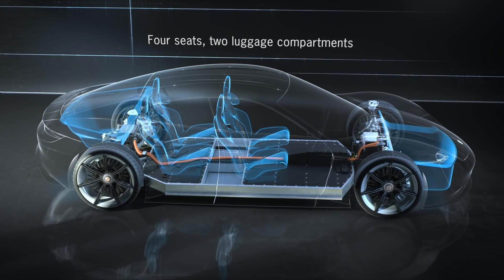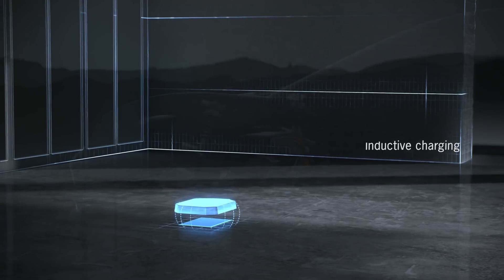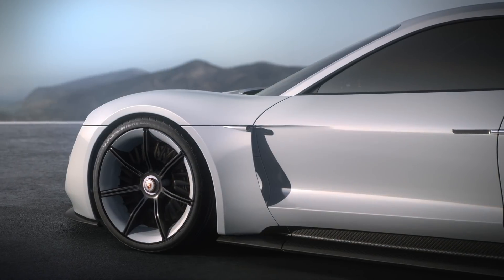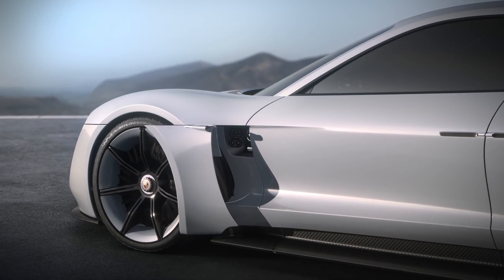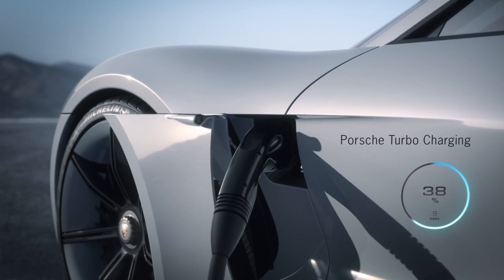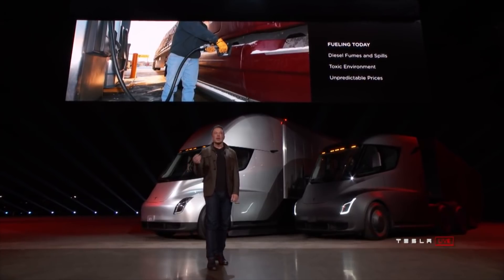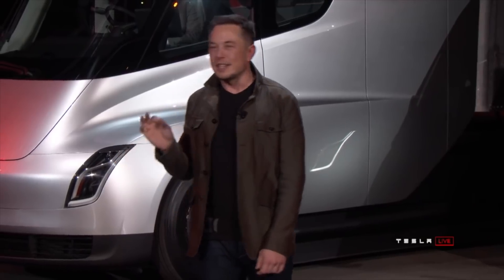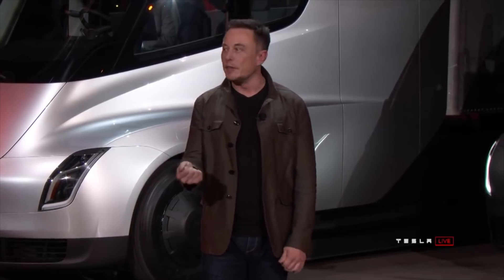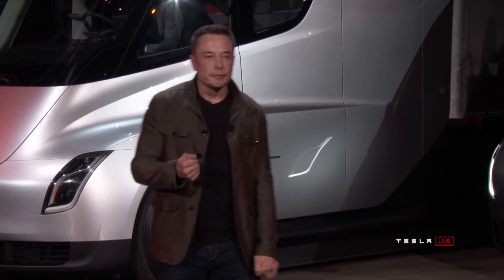Electrify America says they do offer 350 kilowatt charge rates, but the only vehicle to date to accept that high rate of charge is the Porsche Taycan, which begins rolling out to reservation holders late this year. I think the power pack supercharger integration will be how Tesla executes on the semi-truck charging at 400 miles in 30 minutes.